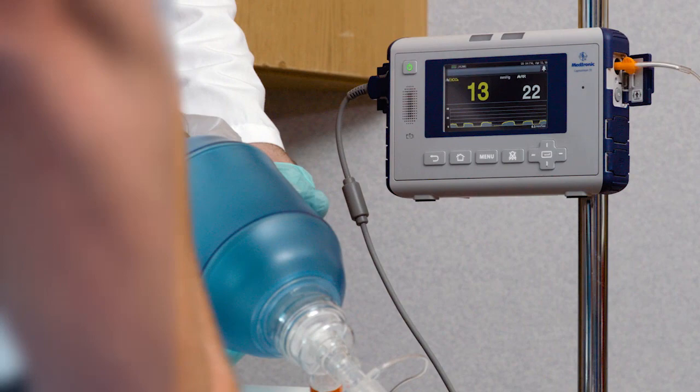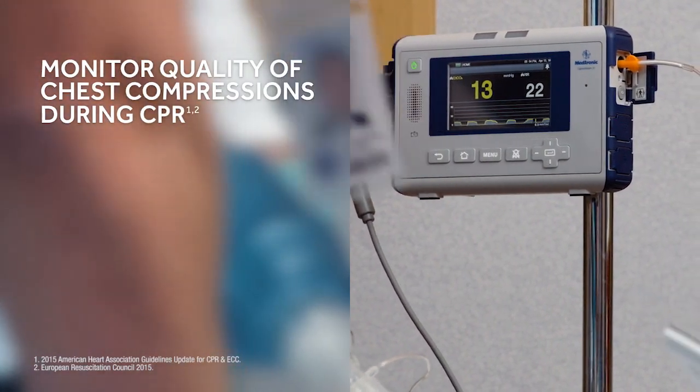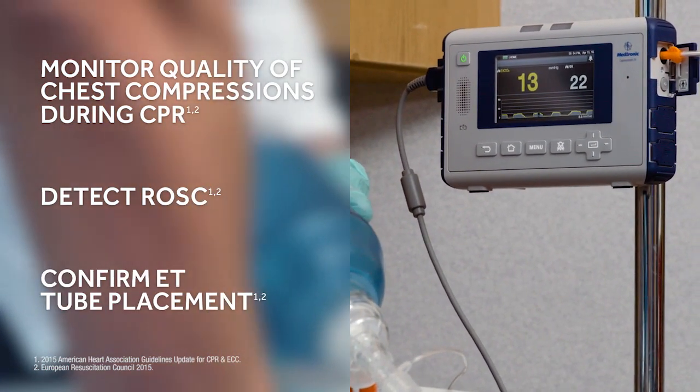Waveform Capnography enables you to monitor quality of chest compressions during CPR, optimize chest compressions, detect return of spontaneous circulation, and confirm correct placement of the endotracheal tube.